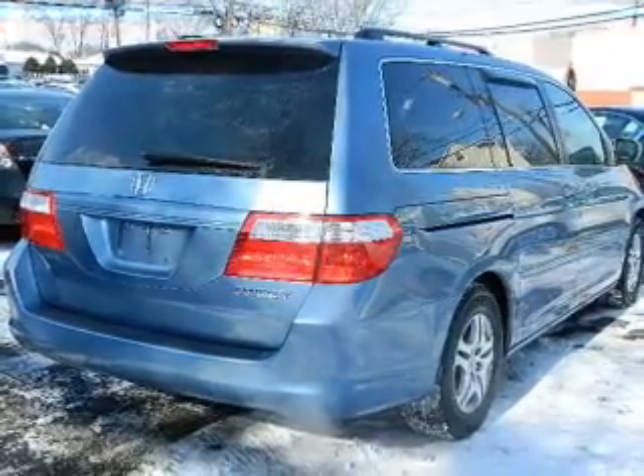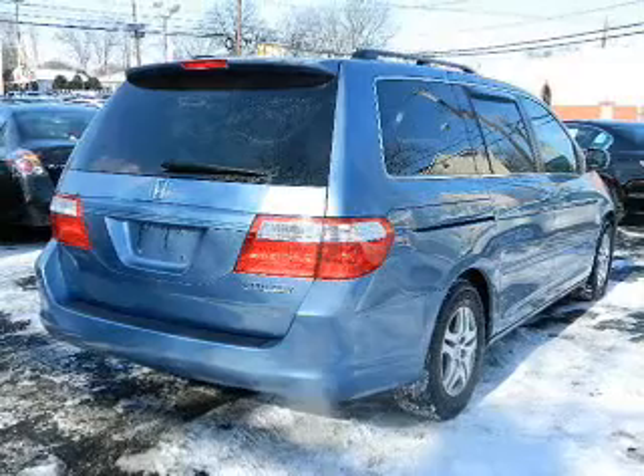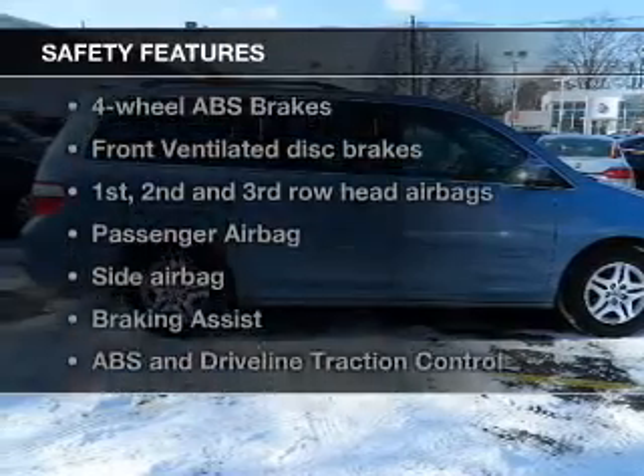Leather seats, power door locks, power windows, cruise control, a DVD system, an AM FM stereo with multi-disc CD changer, and power mirrors.